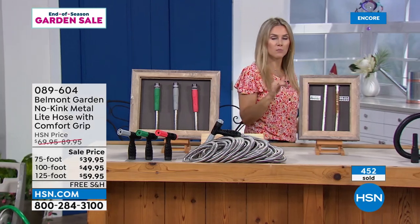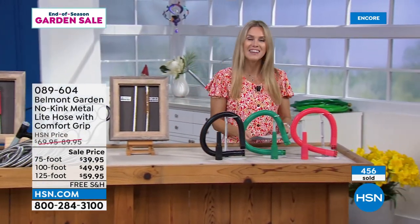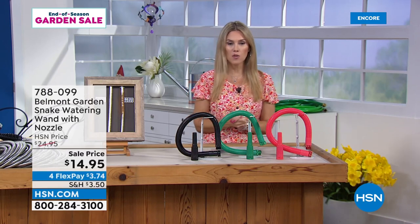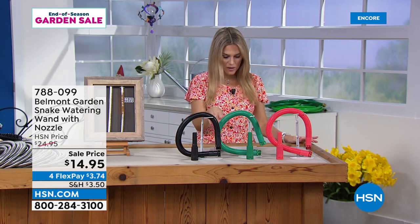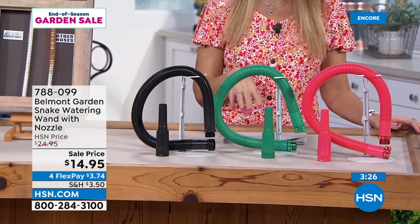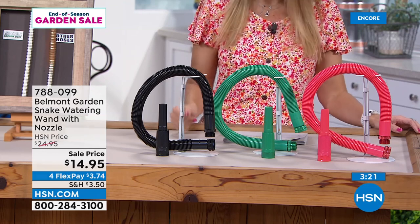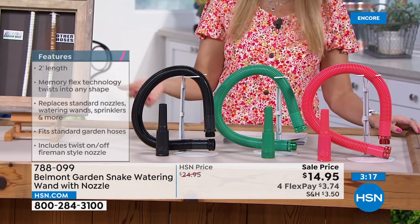Next up we've got a couple additional items in the world of Belmont Garden. We have the snake watering wand and nozzle — on a sale price of $14.95, with the flex pay it makes it $3.74. You also have the black, the green, and the coral, so it coordinates back to the hose. Lorna, this gives you an additional two feet of length, but flexible, so if you've got to get into those hard-to-reach places. It's compatible with all our hoses and actually any hose because it's a standard fit.